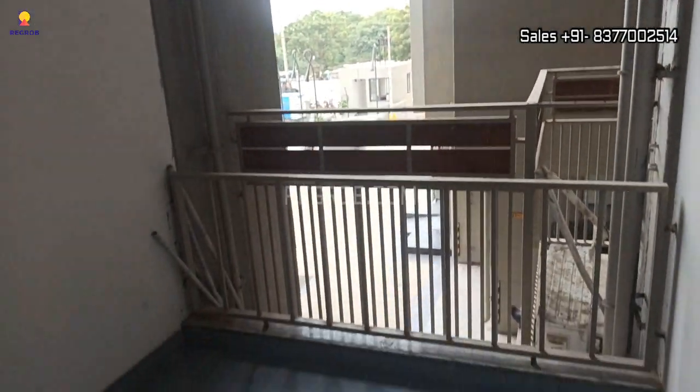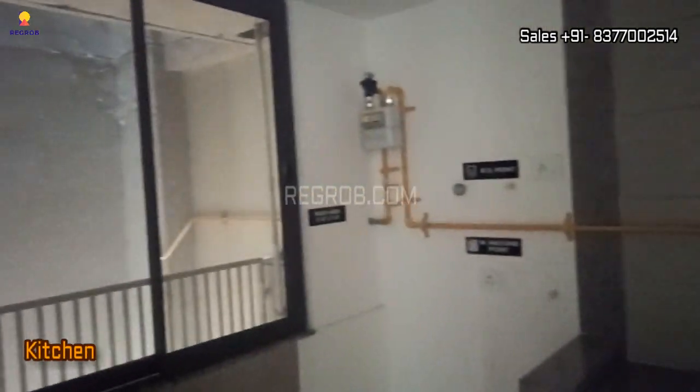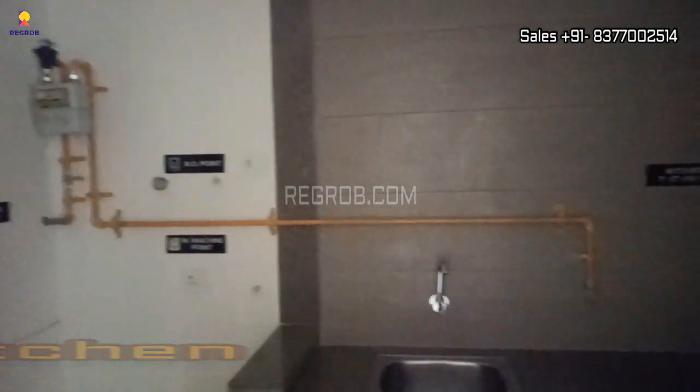As you can see, this is the balcony space. Next we have the kitchen, which is in front of the dining area, and this kitchen has a separate utility space.